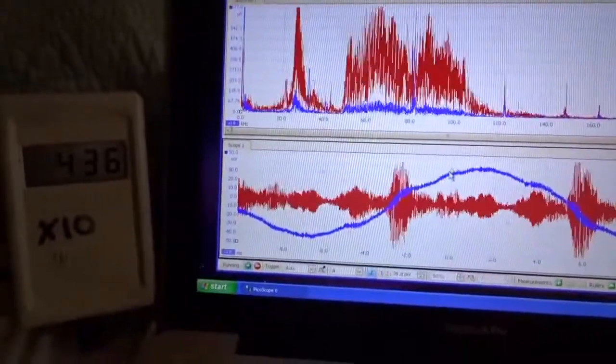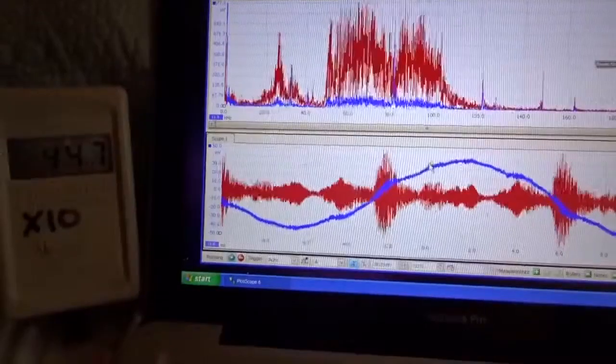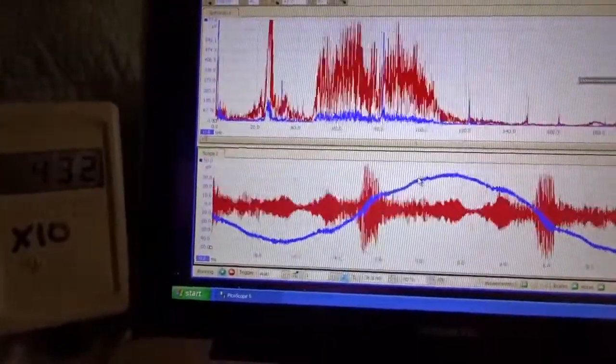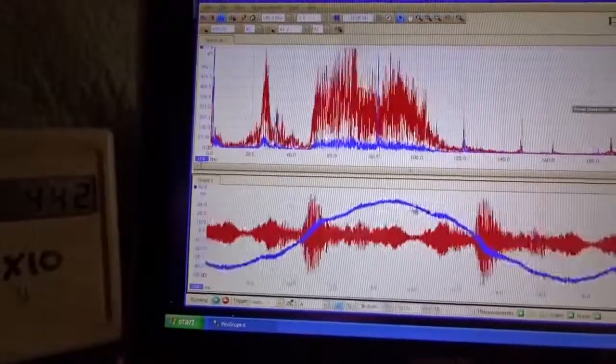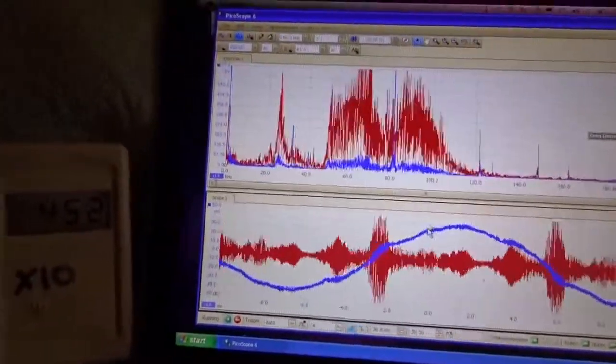We're looking at dirty electricity here in a senior apartment complex. It's quite common to see dirty electricity like this because of all the energy-saving devices, and it's difficult to get away from it because you have common walls.